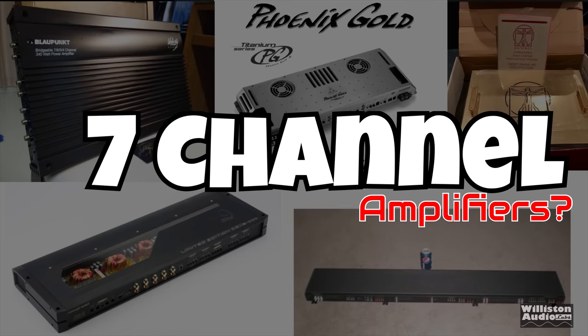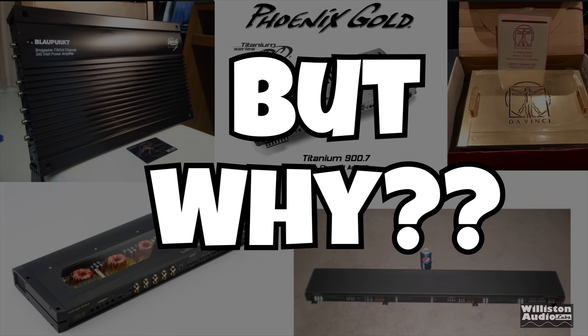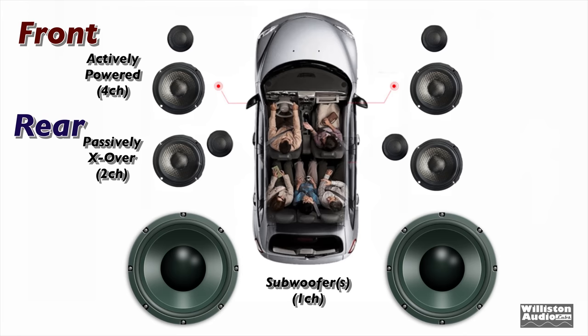Some seeing this video may ask: a 7-channel amplifier for a car? Why would you need 7 channels for a car audio amplifier? Well, the truth is a lot of people like to go active on their front-end stage — having a mid-bass, a mid-range, and a tweeter, all with their own individual channels. That's six channels. Then we have some left over for the subwoofers. Or you could have an actively powered front stage with mid and tweeter, and then have some rear fill as well as the subwoofers.